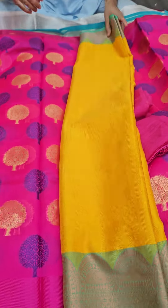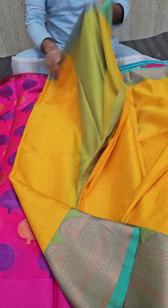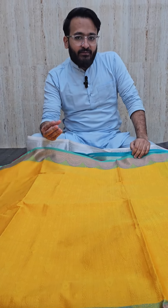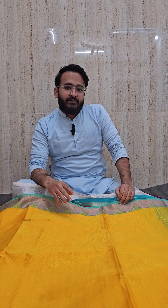The last one of the lot is a lovely yellow with a sea green color kora muslin saree. As usual in our buffet sale, we are trying to showcase all different kinds of fabric — everything is special.